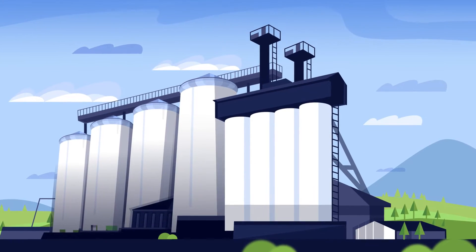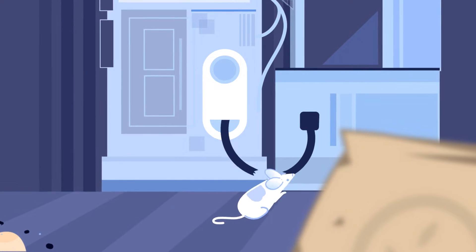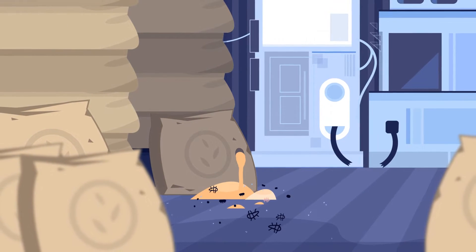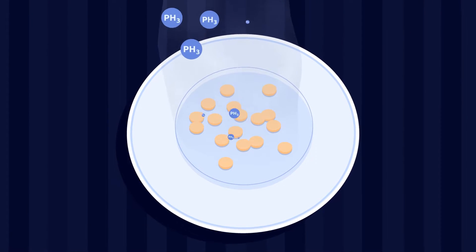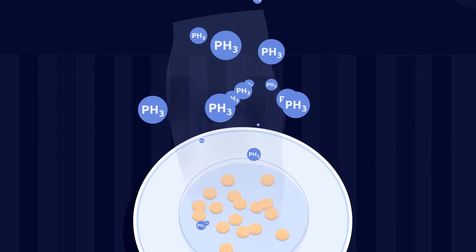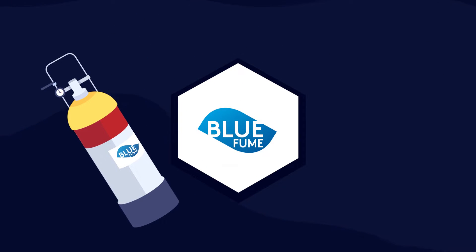Different pests and rodents are an unwanted presence in areas where food or other biological products are stored. They often damage not only the products, but also the equipment in these buildings. Historically, sulfuryl fluoride and hydrogen phosphide have been the main agents used in disinfection and deratization. We offer a modern alternative, with many upsides: Blue Fume.